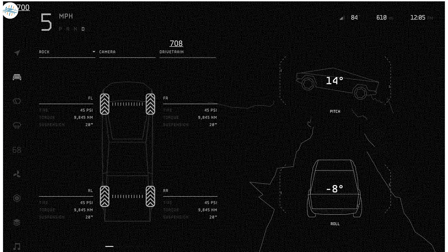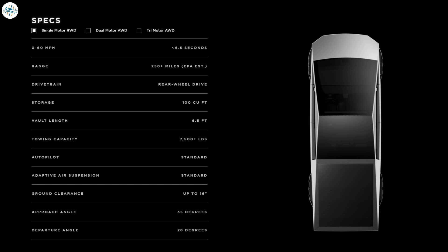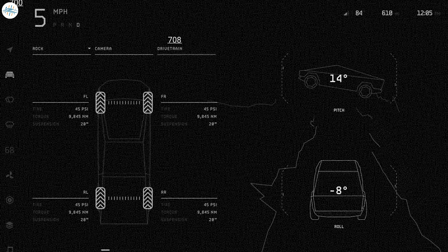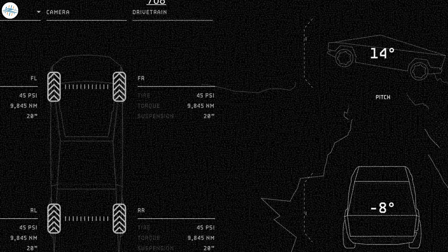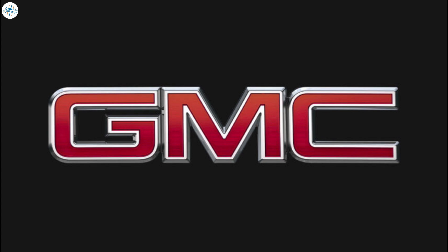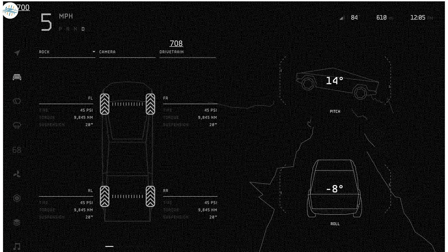On the drivetrain screen, you'll be able to see tire pressure at each wheel, torque at each wheel, and the height at which the suspension is set. Tesla's website currently states ground clearance is up to 16 inches, but this screen shows the suspension set to a 20-inch height — suggesting there may be an off-road mode similar to what GMC offers, allowing an extra four inches of clearance for tougher terrain.